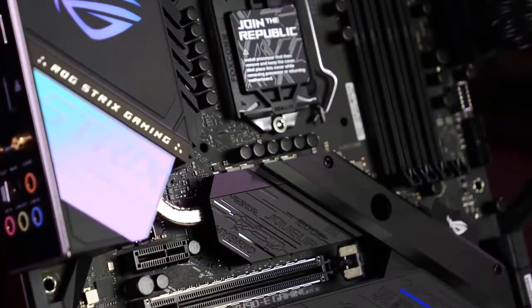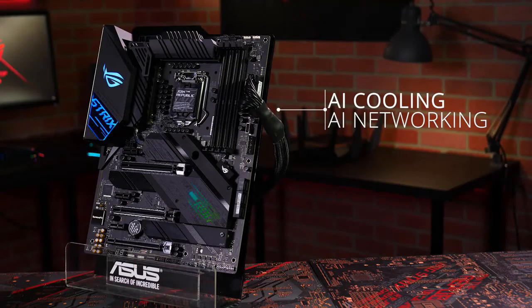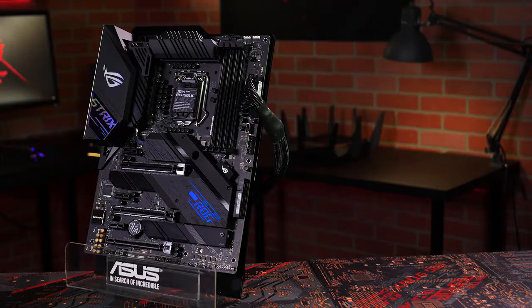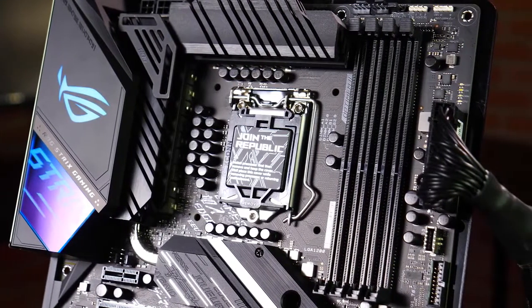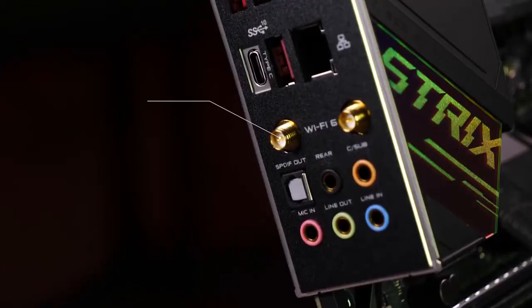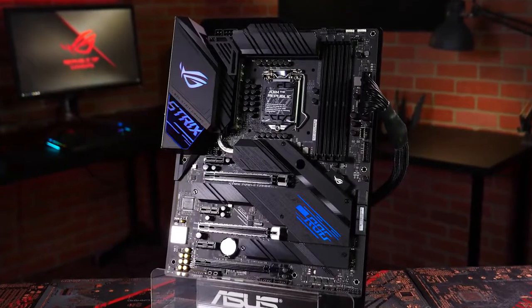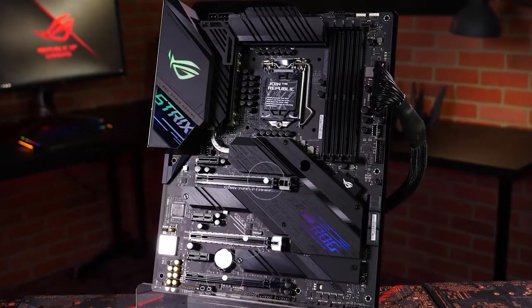Rather than the typical ROG color scheme, the ROG Strix Z490-E Gaming is predominantly dark with few distinctive features to break up the look. When you get this ATX-size board out of its packaging, you'll notice some RGB LEDs over the chipset heatsink and the back I/O cover — they add some much-needed color when powered up. Concerning the thermal solution, it comprises three heatsinks placed around the CPU socket. A long heat pipe runs between these heatsinks to protect against overheating, and ASUS also added a fan header on the heatsink to the side of the CPU socket.